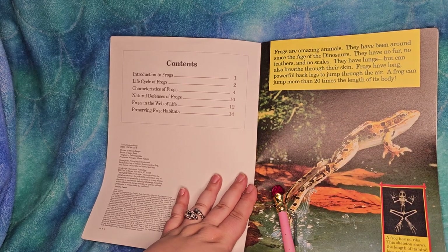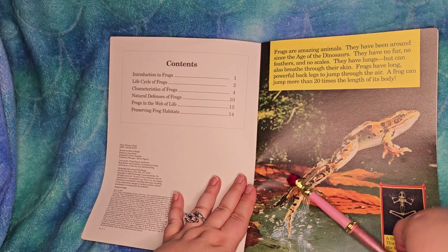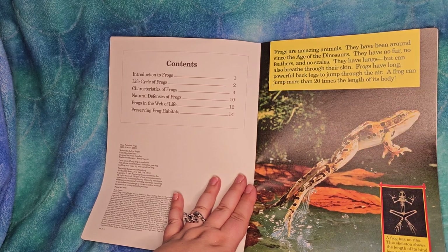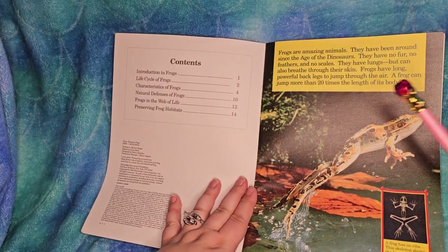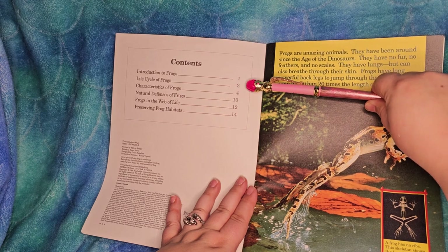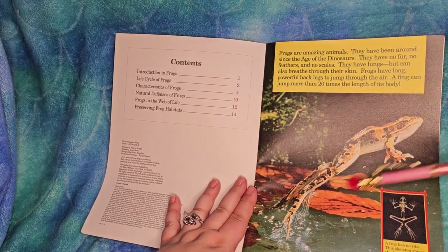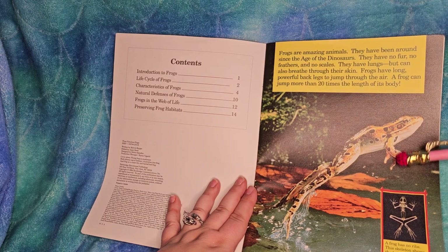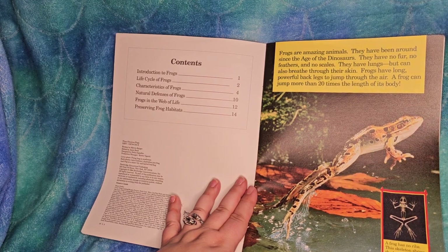Over here is a table of contents, which shows you a page number and what it's about. So: introduction to frogs, life cycle of frogs, characteristics of frogs - which is to say things about them like toes, and feet, and legs, and eyeballs - things like that that make them a frog.